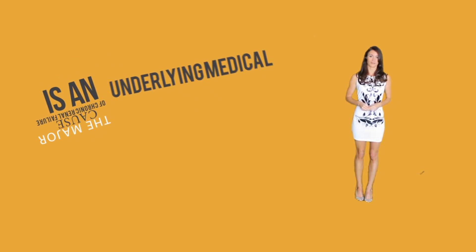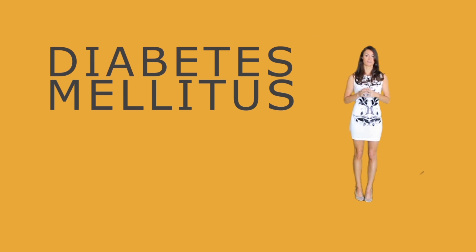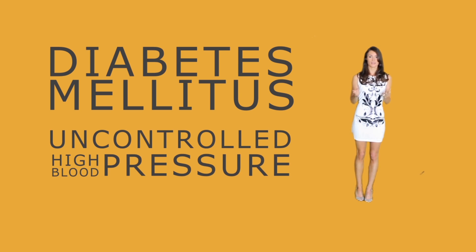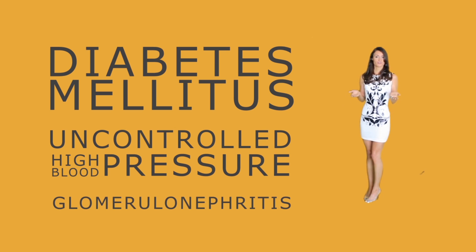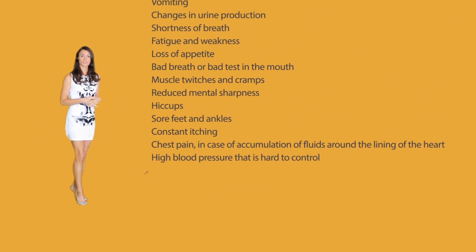The major cause of chronic renal failure is an underlying medical complication. Common conditions responsible include diabetes — elevated blood sugar damages the tiny capillaries in the body as well as the tiny filters in the kidney. Another cause is uncontrolled high blood pressure, which weakens, narrows, and hardens the arteries around the kidney, reducing or stopping the supply of oxygen and vital nutrients to the nephrons. Glomerulonephritis is inflammation of the glomeruli, or small blood vessels of the kidneys, and is observed in many kidney problems.